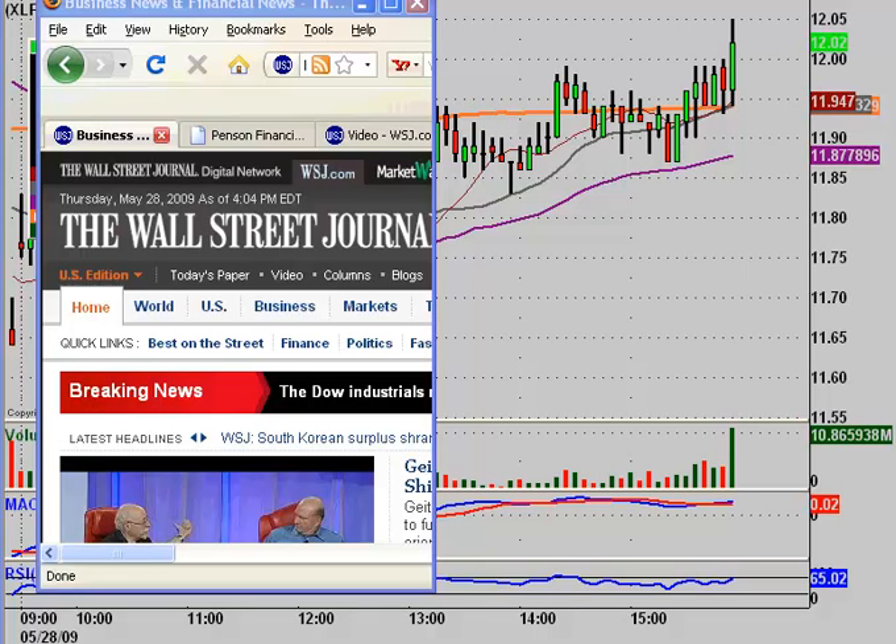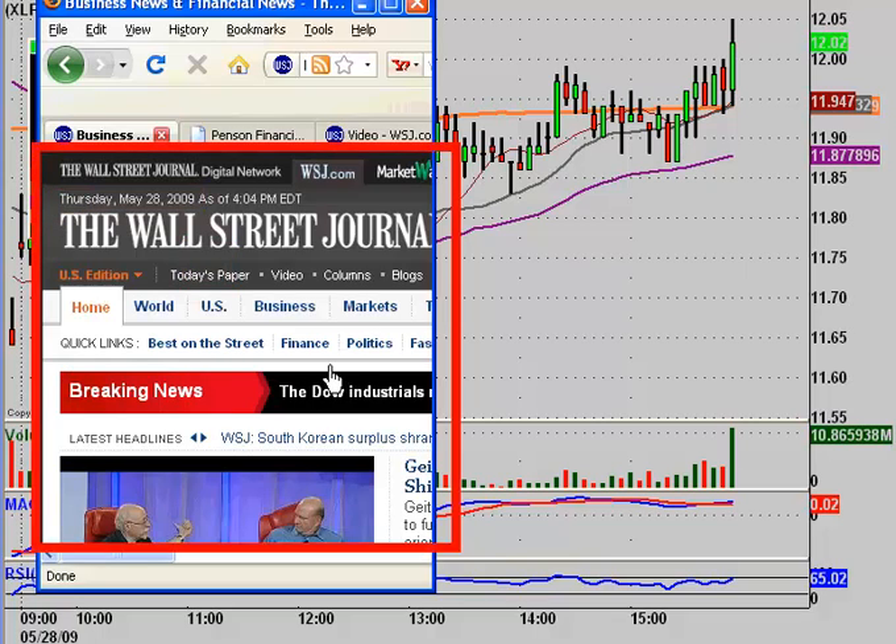I want to illustrate that with an example today — one of those frustrating times where I honor my stop losses, and then just see the stock kind of reverse back up on me where I could have made some really good money. But I'm also going to show an example from yesterday where if I hadn't honored the same sort of scenario, it would have probably ruined my whole month. Today is May 28th of 2009, so this is all from today and yesterday.